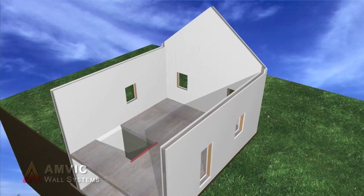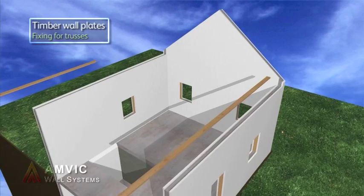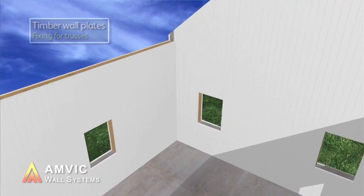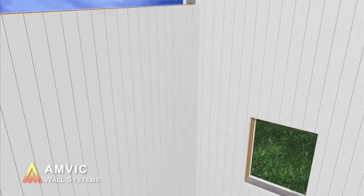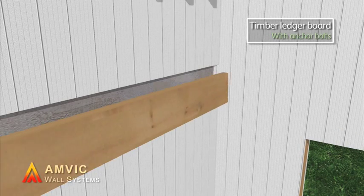All timber used in construction is from managed and renewable sources, and where necessary is easily fixed to the concrete structure by simply removing the required area of EPS, inserting the timber and bolting it directly to the concrete face.